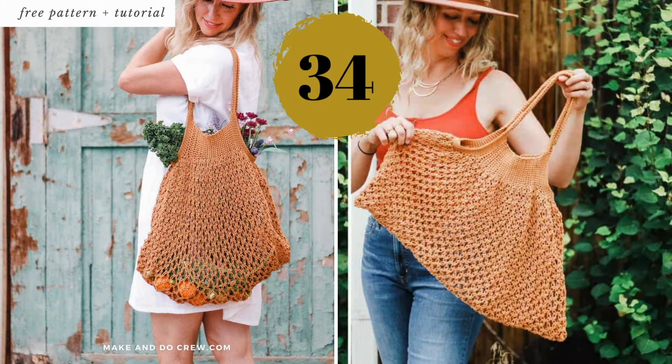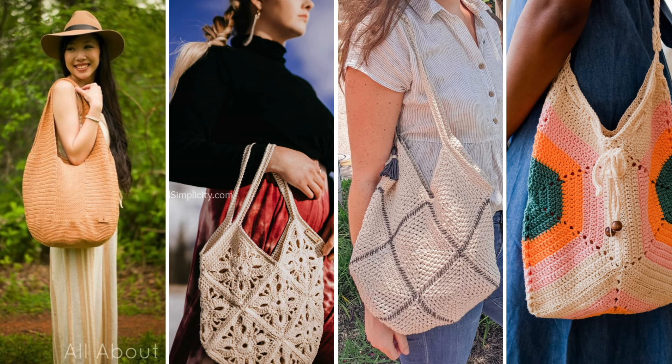And that's a wrap for today's collection! Please share in the comments below your favorite one, and don't forget to subscribe. Check the pinned comment for more crochet pattern collection videos. Bye!